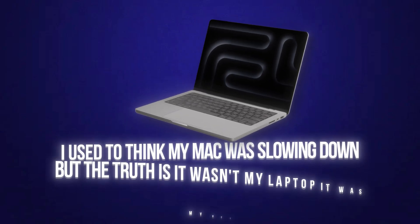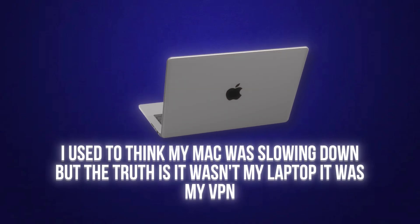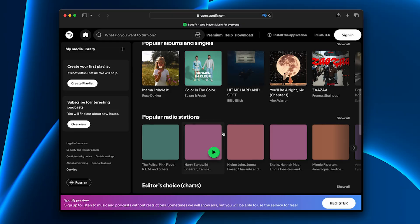I used to think my Mac was slowing down, but the truth is it wasn't my laptop — it was my VPN. Every time I turned it on, Netflix lagged, Zoom calls dropped, even Spotify wouldn't play properly.